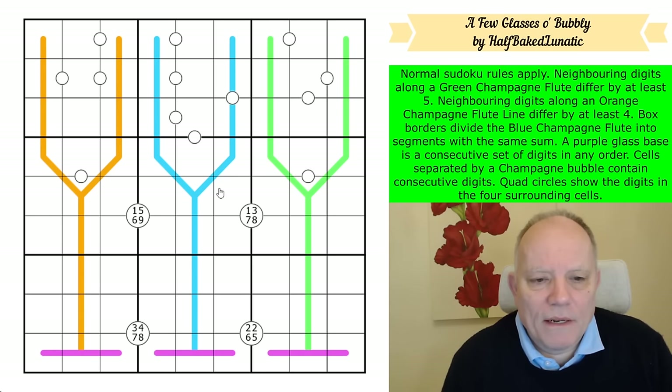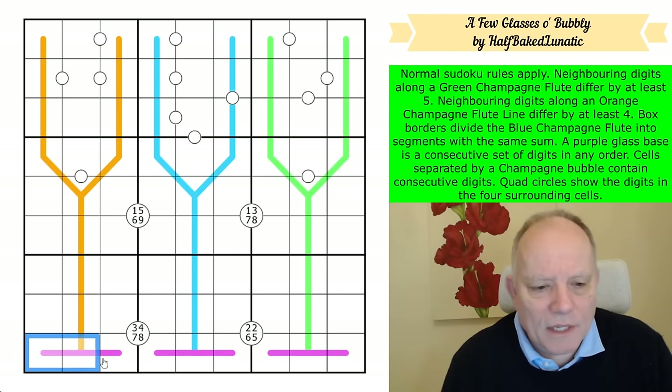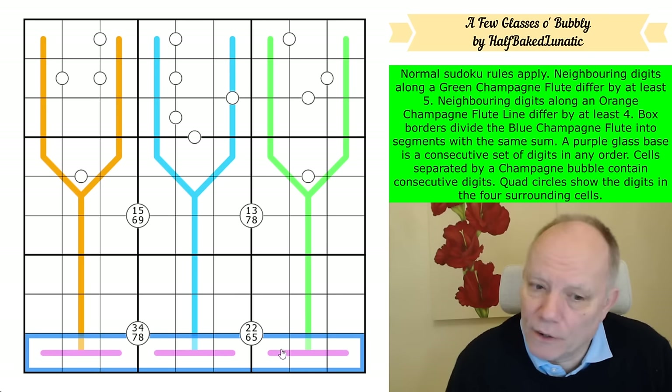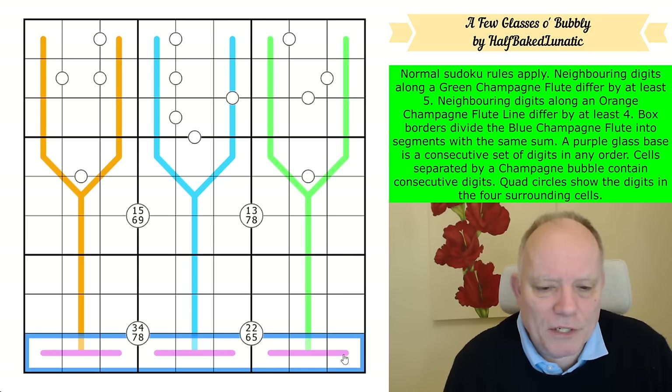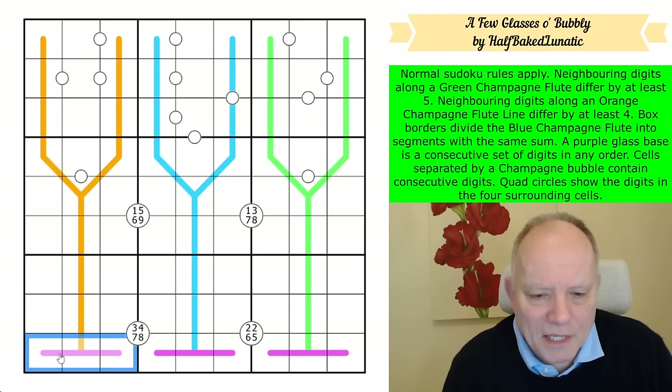Right, there are plenty of things to think about here. One thing I've just noticed: these purple renban lines are all in the same row. There's a one in the row somewhere — knowledge bomb — and that must be with two and three. The nine must be with eight and seven. So these will divide into a one-two-three, a four-five-six, and a seven-eight-nine.